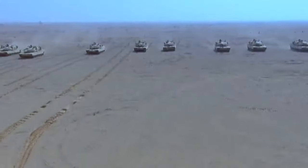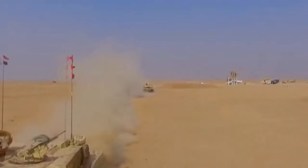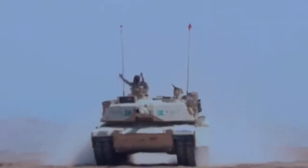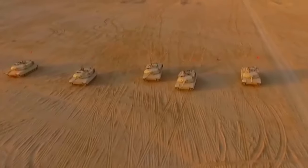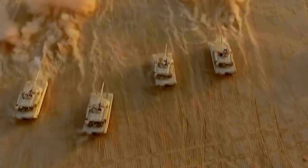As one of the heaviest tanks in service, the M1 Abrams continues to evolve, incorporating the latest technologies to maintain its edge on the modern battlefield. The M1 Abrams is often compared to other modern main battle tanks like the British Challenger 2, the German Leopard 2, and the Russian T-14 Armata. The M1 Abrams is equipped with a 120mm smoothbore gun, similar to the Leopard 2.